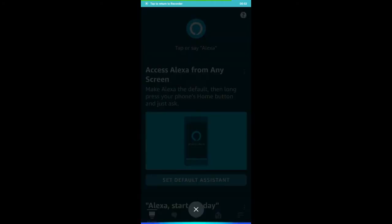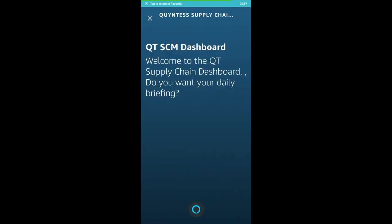Alexa, open Quintus Sandbox dashboard. Welcome to the QT supply chain dashboard. Do you want your daily briefing? Yes.